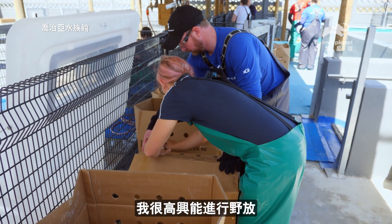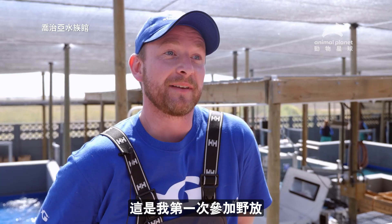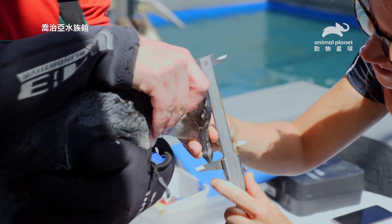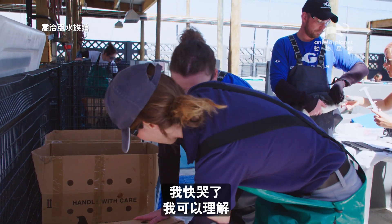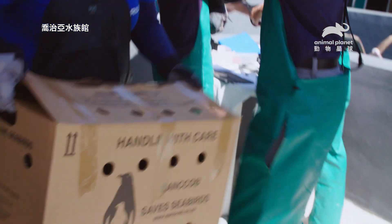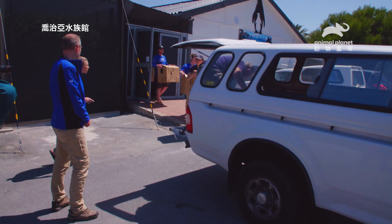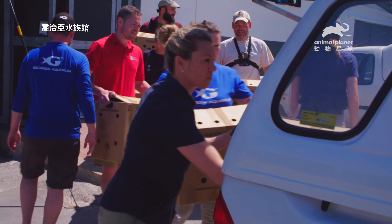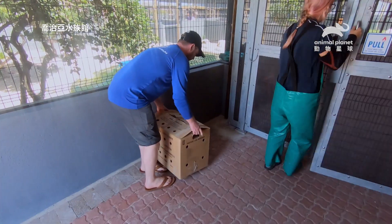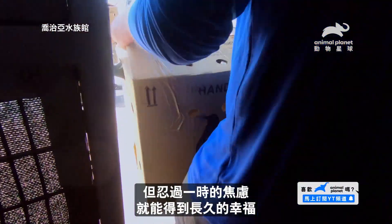I'm super excited for our release. I've been in the field for almost a decade, and this is the first time I'm going to be experiencing something like this. He's good to go. I'm going to cry. The animals are a little bit out of their element right now, but it's short-term stress for a long-term gain, and so we're really excited to get to this point.